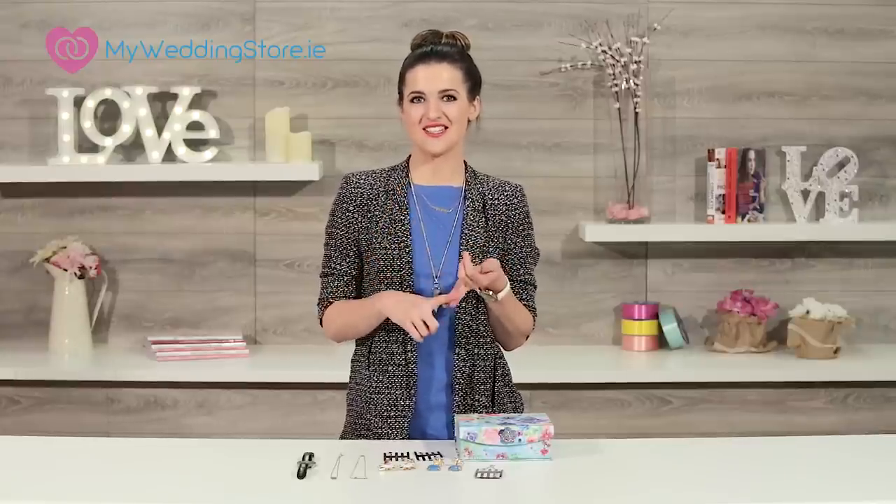If you have an affinity towards a particular city I think it might be a really good gift. She's got New York City skylines, Paris, London. I think they're really nice and dainty and like I said I like to wear them layered.